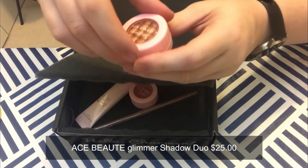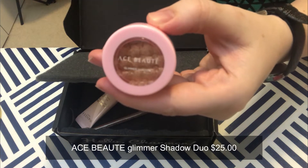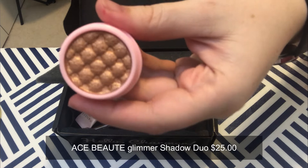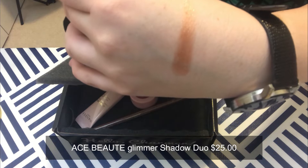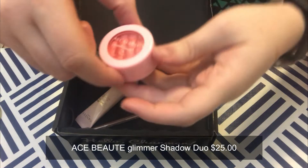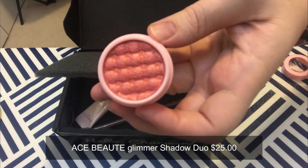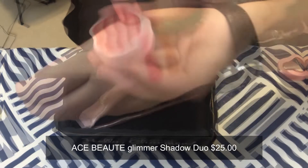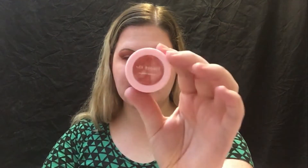Next we have Ace Beauty Glimmer Shadow Duo — highly pigmented soft shadows with a creamy texture especially designed for the ultimate color payoff. These shadows provide bold color in one swipe without fallout, creasing, or fading. We'll put that to the test, but look at that color — it's really pretty and super sparkly. The shades I got are Cotton Candy and Iced Latte.